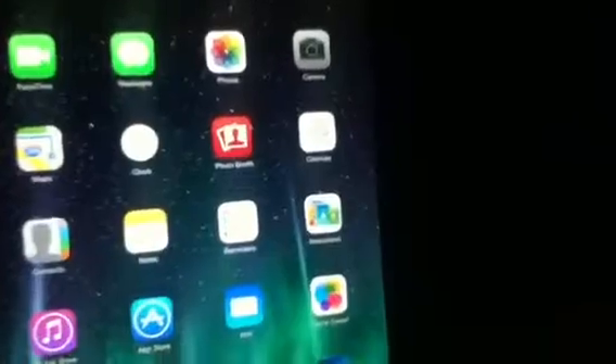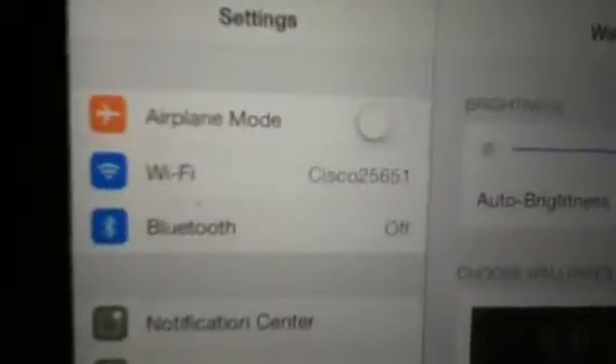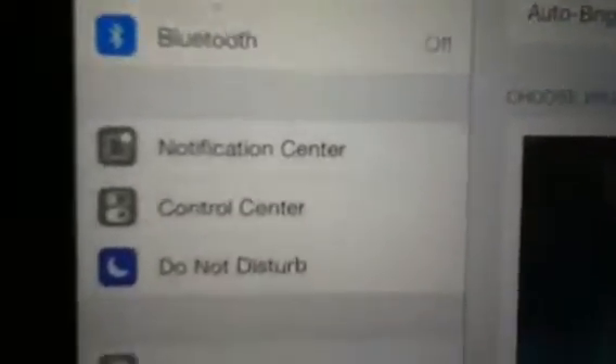Let's hit Settings. Right now I'm on Brightness. Brightness, Battery — different look as well. Airplane Mode, Wi-Fi — all that good stuff.